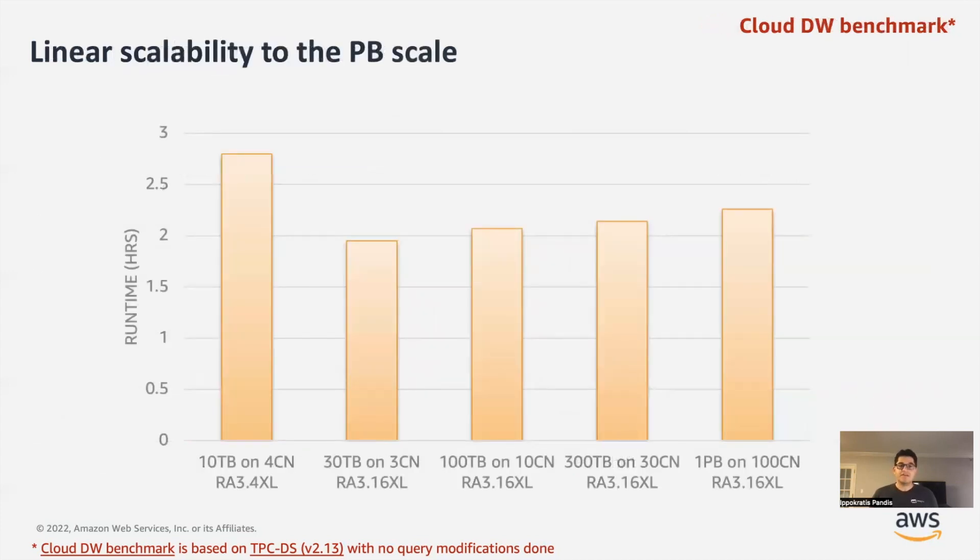Even more important for us is the good scalability of the system. In this experiment from the lab, we are running the cloud data warehouse benchmark modeled after TPC-DS. We scale the dataset size from 10 terabytes all the way up to one petabyte — two orders of magnitude — and at the same time increase the hardware by two orders of magnitude. What we measure is the total time to run this benchmark. As you can see, the time remains pretty much the same even though we increased the dataset size by two orders of magnitude. This nice, predictable scalability is a very good property of our system. Our customers really like it because they don't get surprised by additional charges as their workload or dataset size increases.